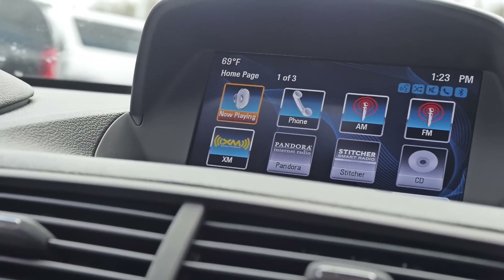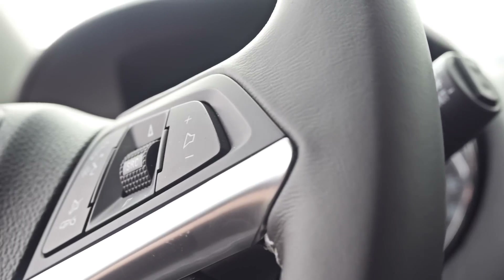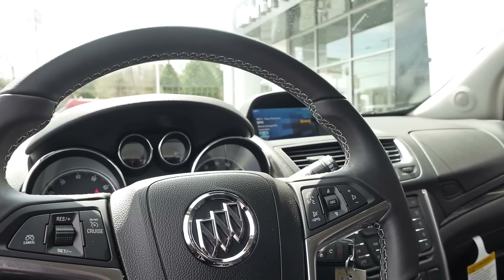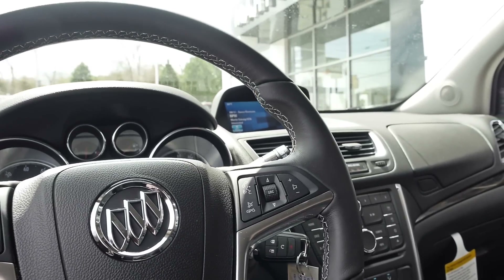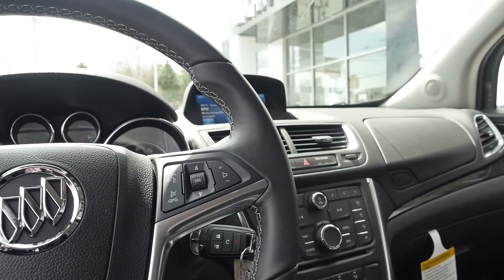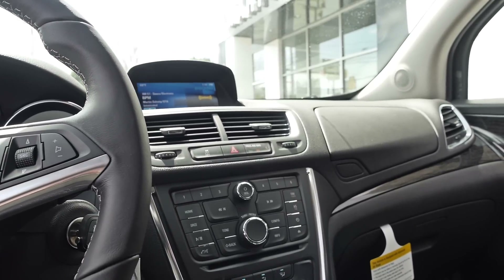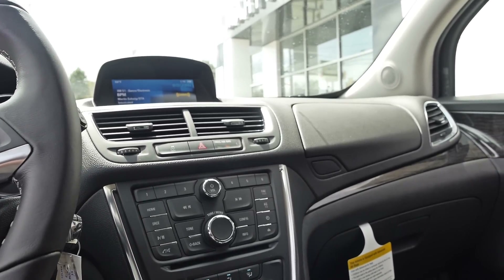Cruise controls as well as Bluetooth and audio controls are easily accessed directly from your steering wheel, with buttons located on the front as well as the back side of the wheel. It makes it really easy to reach the buttons without having to take your hand off the steering wheel — really convenient.